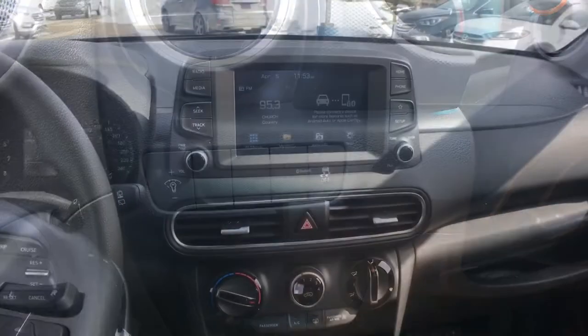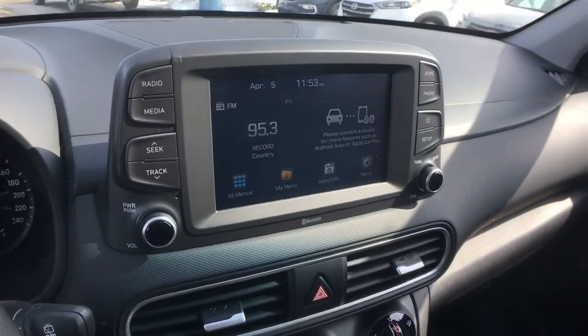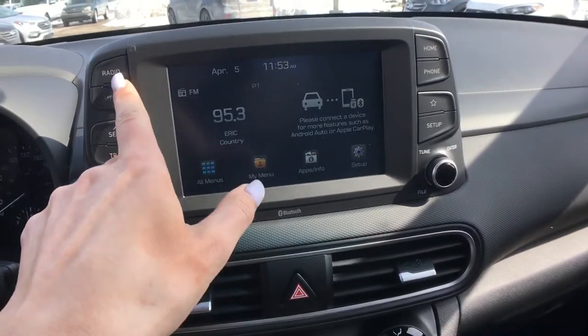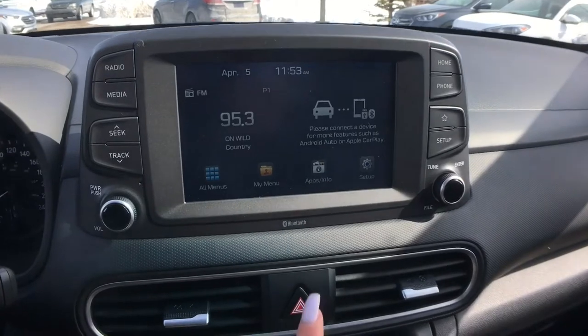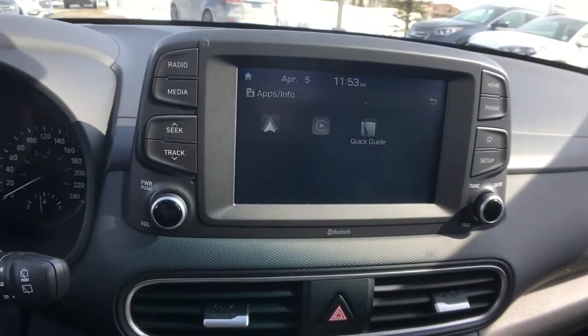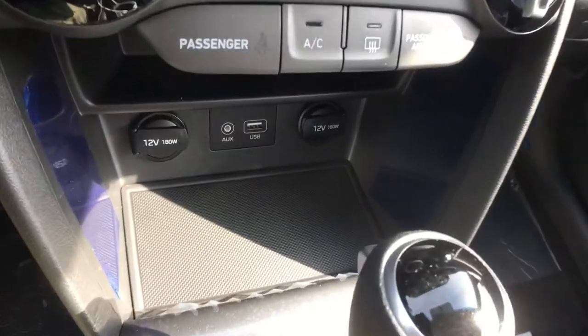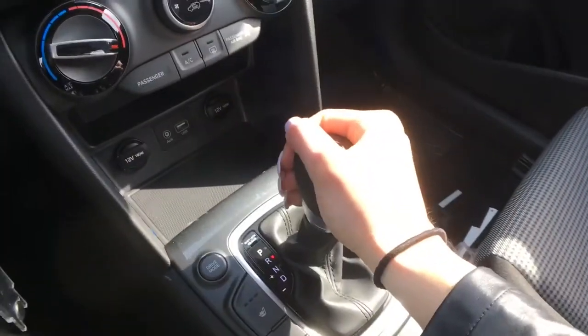In the center is your seven-inch touchscreen media system with a super cool detached look. You're equipped with both AM/FM radio, and if we go into apps you'll see you've got both Android Auto and Apple CarPlay. If you have music on your phone you can connect wirelessly through Bluetooth, or you have the option to plug into the USB and aux jack tucked underneath.